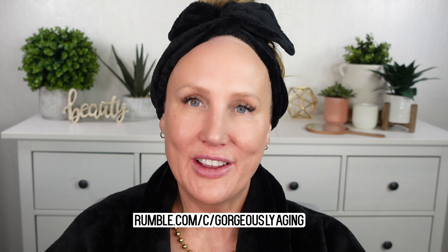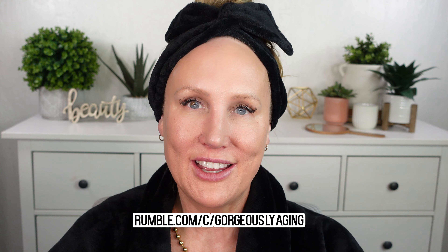If you're looking for my advanced facial rejuvenation videos, just go to rumble.com and search Gorgeously Aging — you'll find everything there. All right, let's get into the best and worst of Westman Atelier.